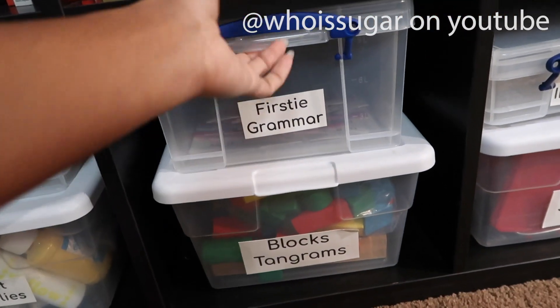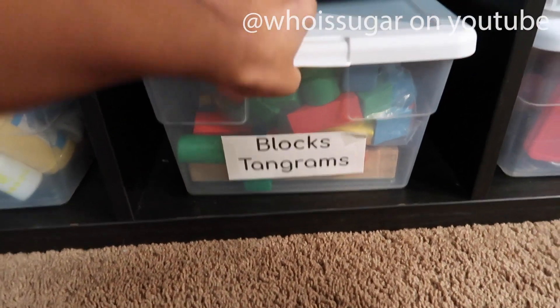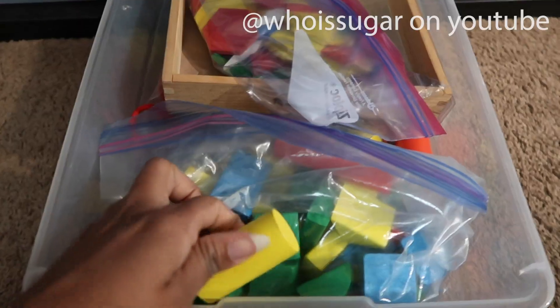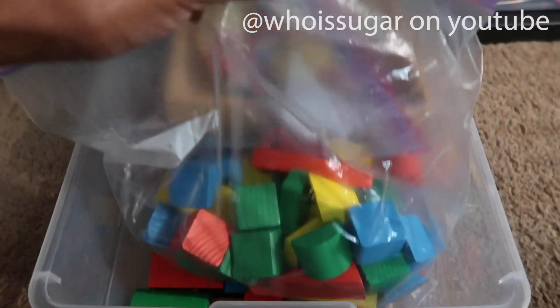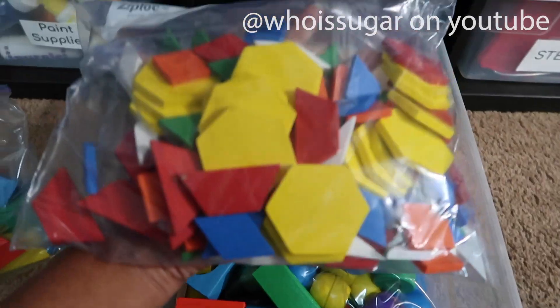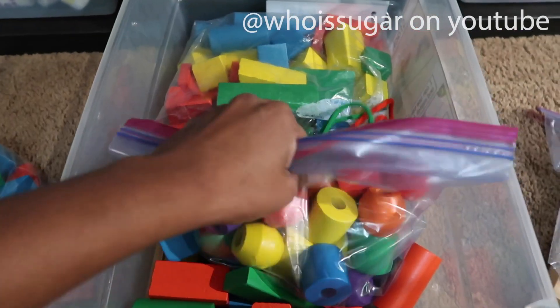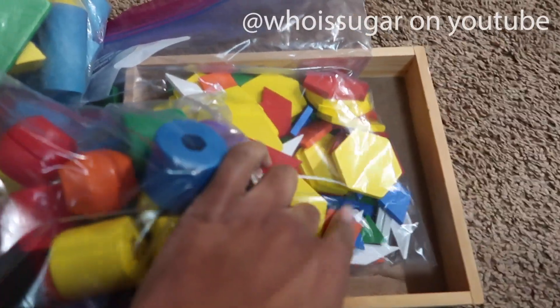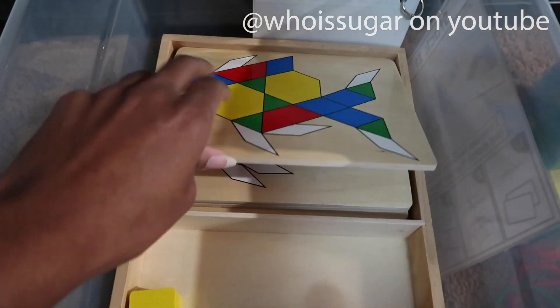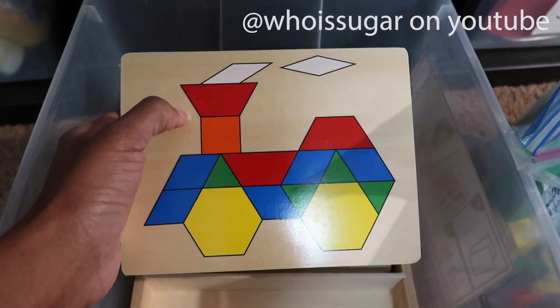We have our blocks and tangrams. We have different blocks — as I said in a previous video our two-year-old loves to build, so when I'm having lessons and she doesn't want to be bothered I'll put these out. I believe these are Melissa and Doug. Then the tangrams — some blocks have a string so you can feed through them, working on fine motor skills. With the tangrams you have boards that you can use to build a design on one side, and a picture on the other side. This keeps the two-year-old busy because she loves to play with things like this.